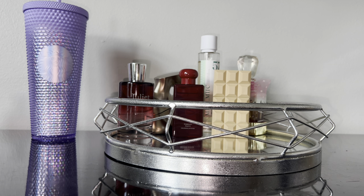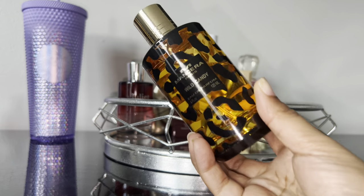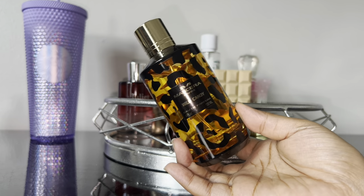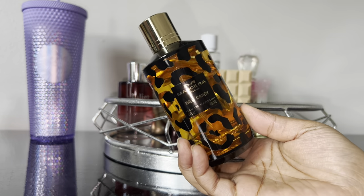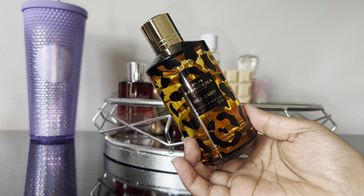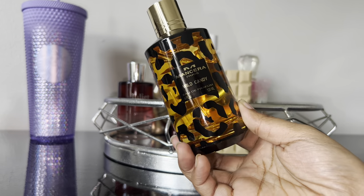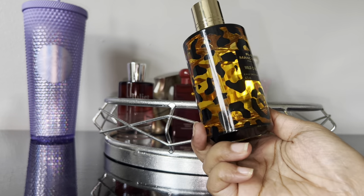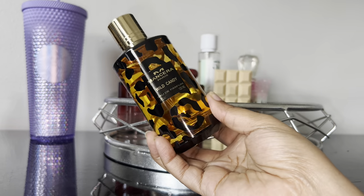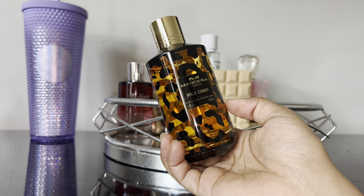This next fragrance is also unique. This is by Mensara and it's my very first Mensara fragrance — Wild Candy, which I acquired from Boho Guru. It has some fruity notes, chocolate, bergamot, lemon, rose, vanilla, musk, woody notes, and salt. It's very unique — a really nice fruity floral but very sweet. I do get that chocolatiness out of it, and I think this is a great winter fragrance.